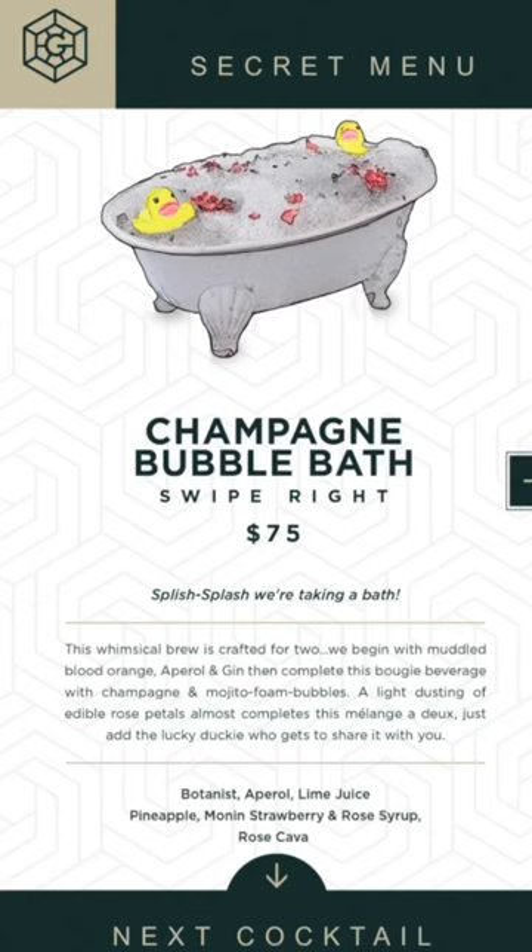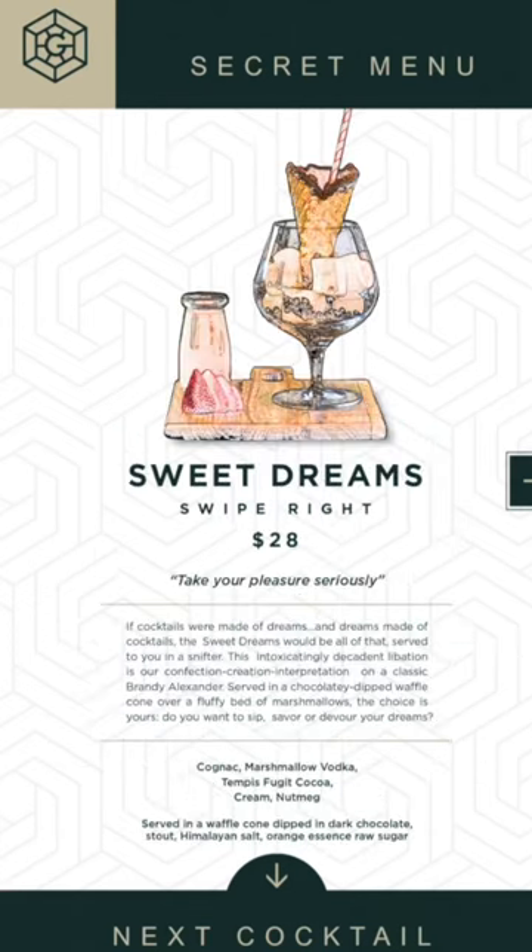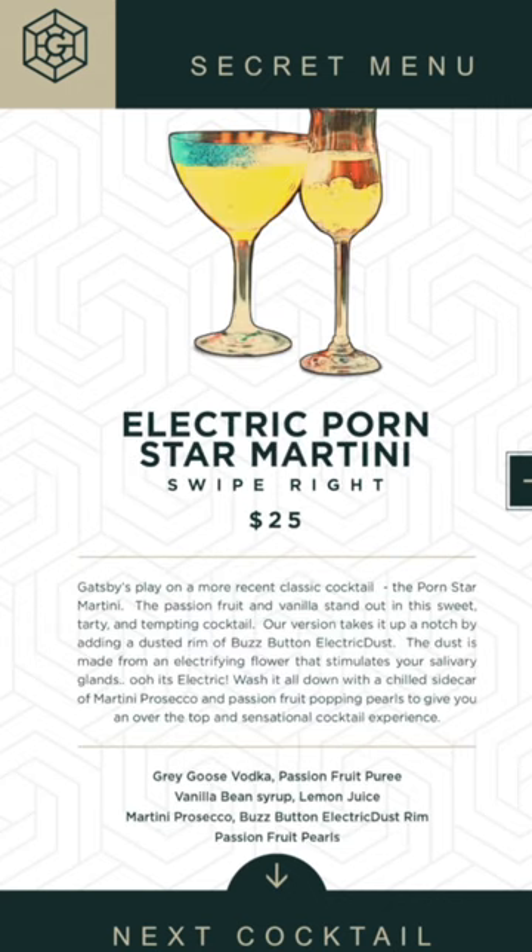Previously here at Gatsby's, if you asked for a matchbook, it would provide you one and it had a QR code on it — kind of like a secret hidden menu. Now they've just put the QR code on the menu. I'm going to put it up on the screen so you can scan it. They've got the champagne bubble bath, the green light, sweet dreams, and the electric porn star martini.